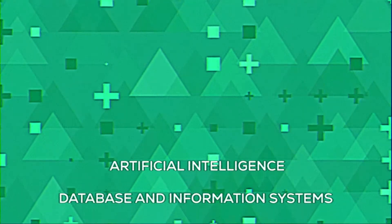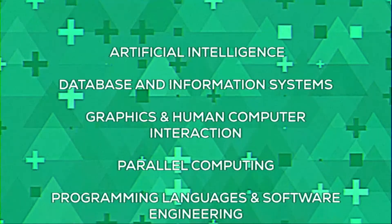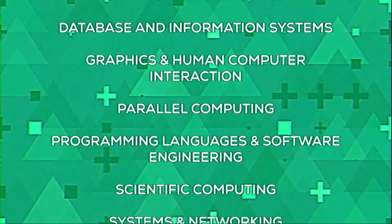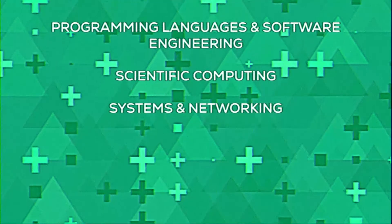The great thing about the MCS is the good variety of focus areas you can choose from. For example, in the MCS track there are classes in artificial intelligence, database and information systems, graphics and human-computer interaction, parallel computing, programming languages and software engineering, scientific computing, and systems and networking. Each of these focus areas has a couple of different course options, which allows students to pick the course most applicable to their learning goals.